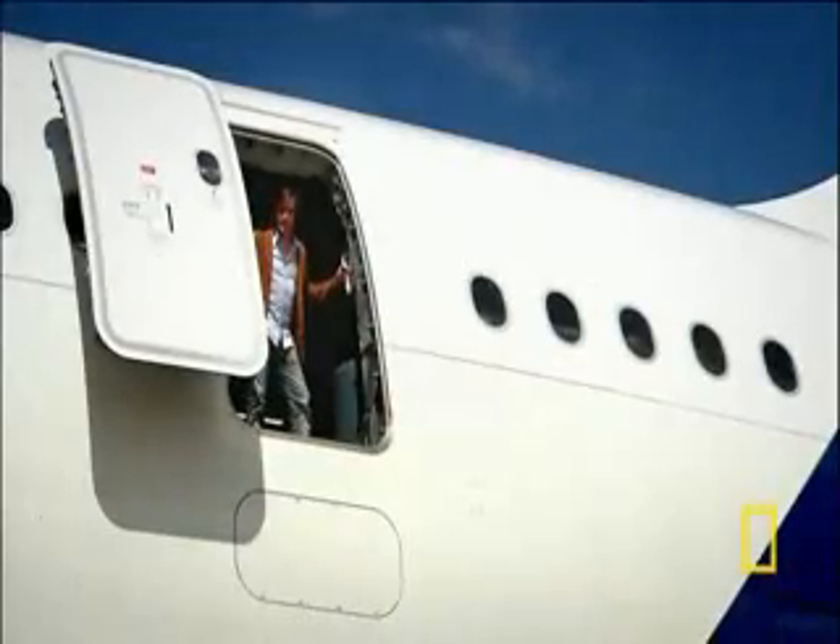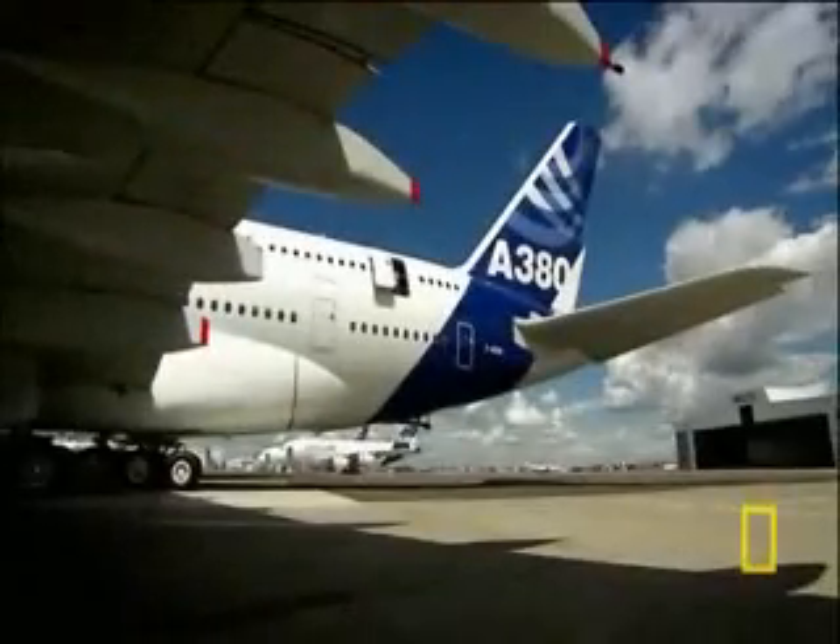This is an evacuation test of the A380. To satisfy international regulations, all 853 passengers must evacuate using only half of the plane's 16 exits. They have just 90 seconds — the estimated survival time in the event of fire. To save their lives, passengers need an escape route fast; they're trapped at the height of a three-story building with nowhere to go.